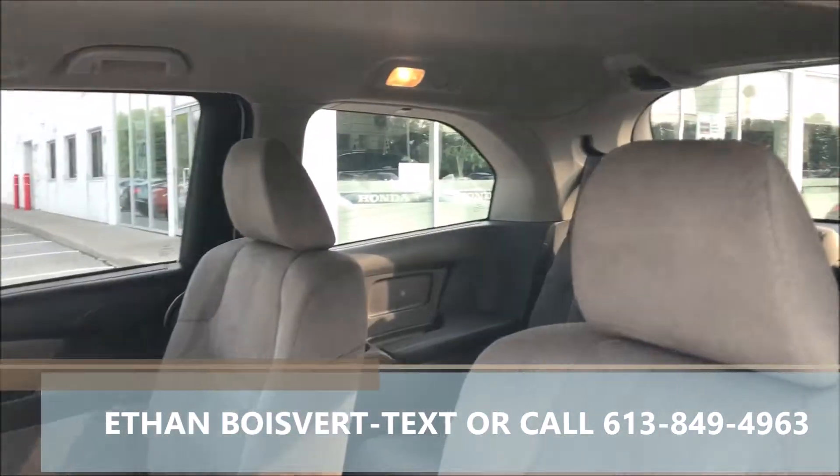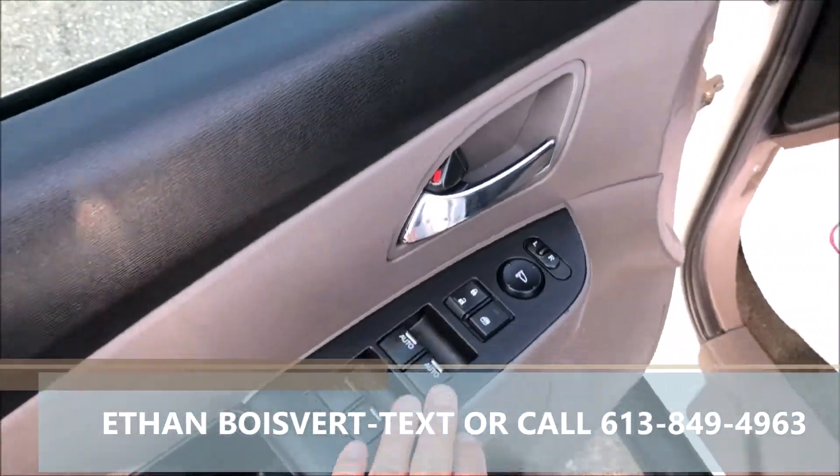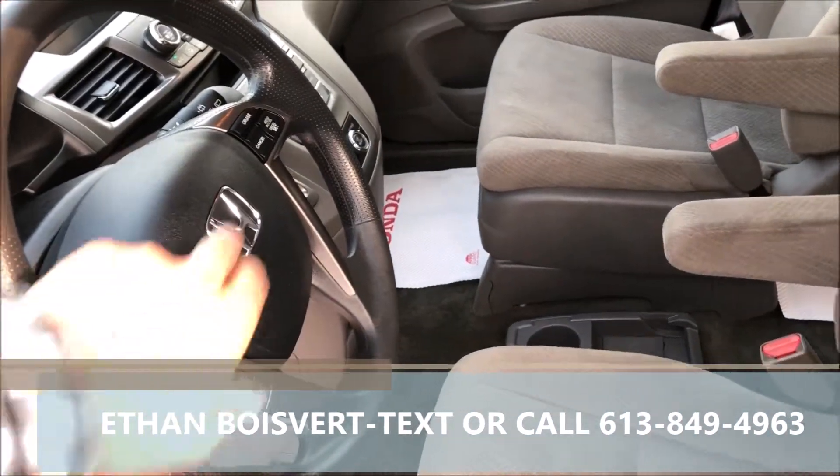Truffle grey — sorry, fabric interior. Power windows, power locks, power mirrors, power driver's seat, Bluetooth built in the steering wheel, media controls, cruise.